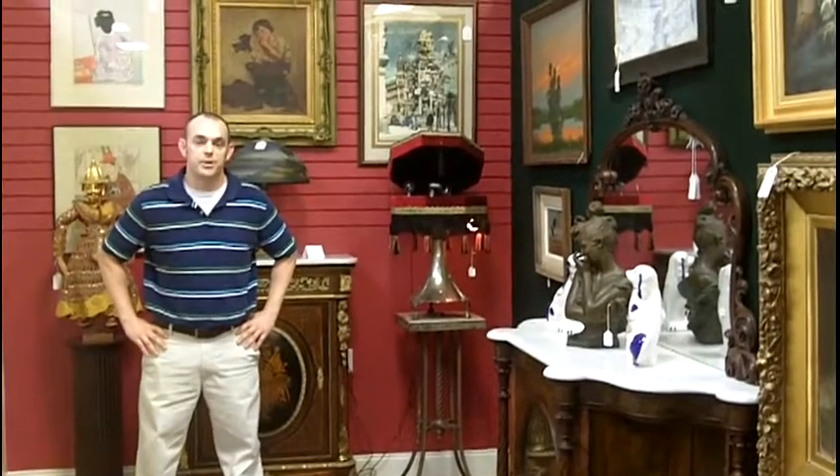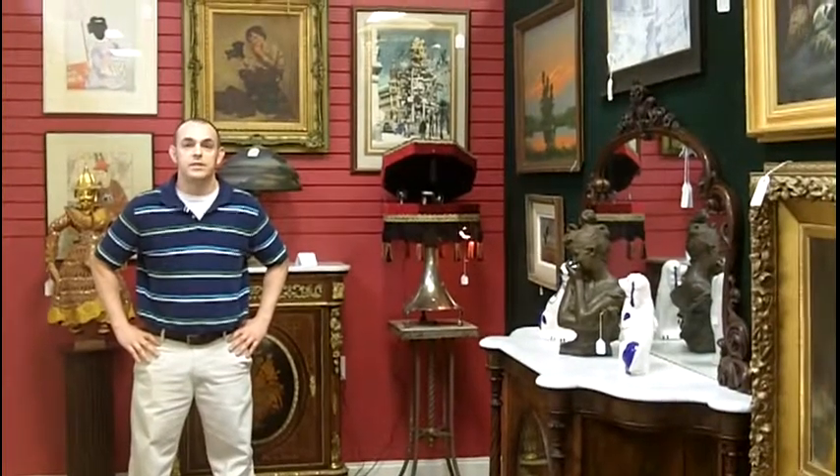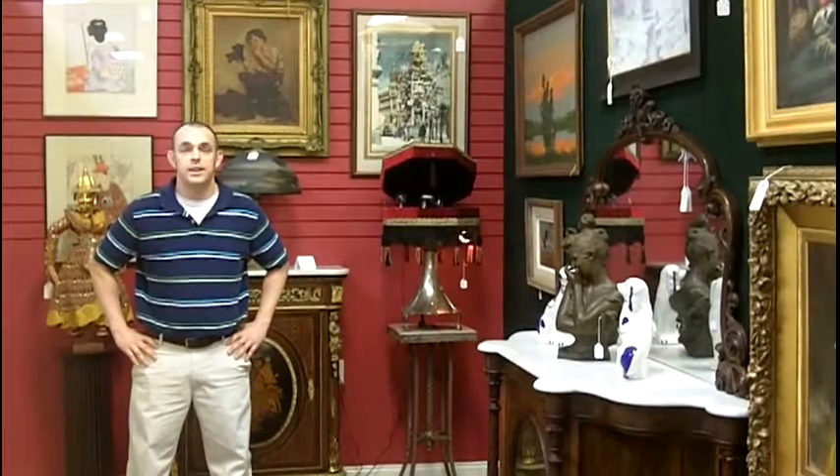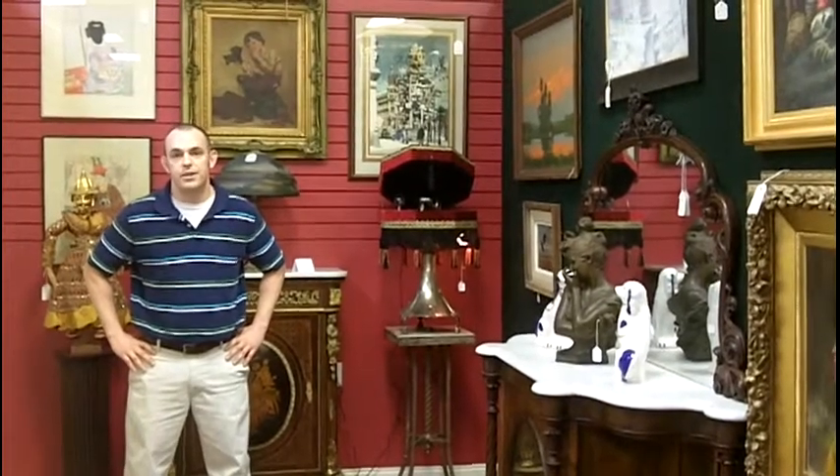Hi, I'm Eric Luna from Gannon's Antiques and Art in Fort Myers, Florida, where Southwest Florida's premier antiques and art mall. We buy, sell, and appraise antiques. It's like Antiques Roadshow every day.